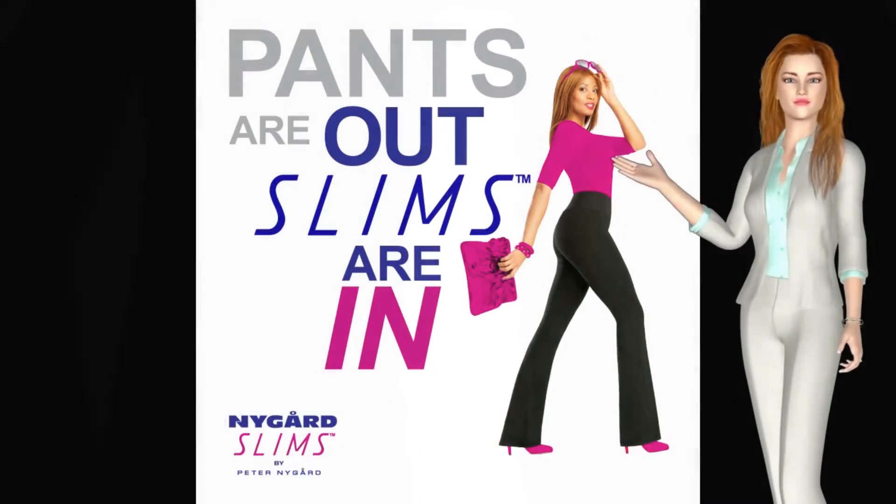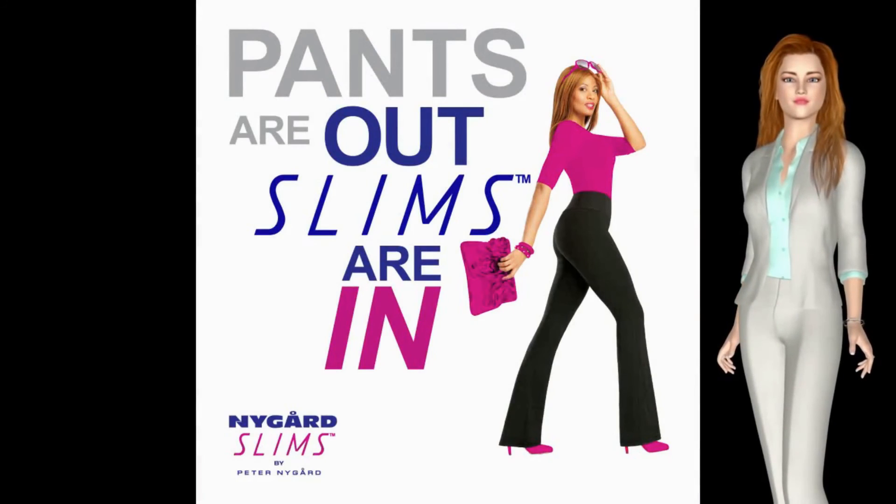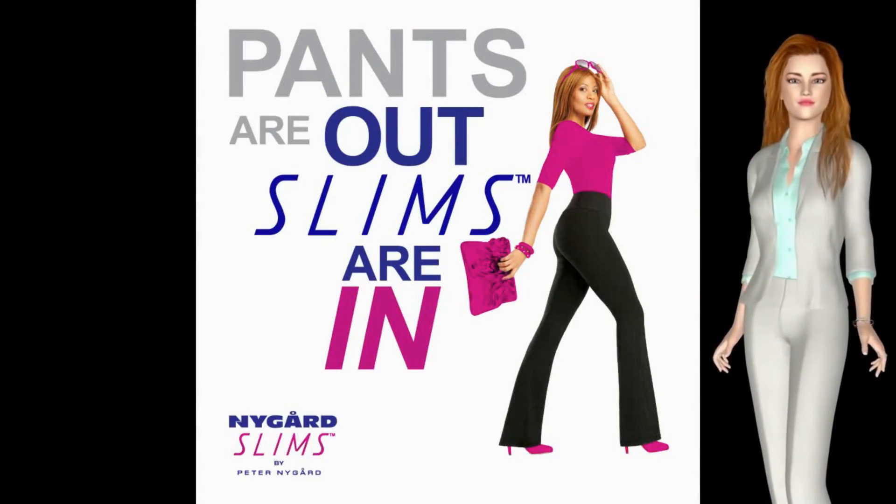That is it for this show. Please stay tuned for our upcoming show all about slims. Why? Because pants are out, and slims are in.